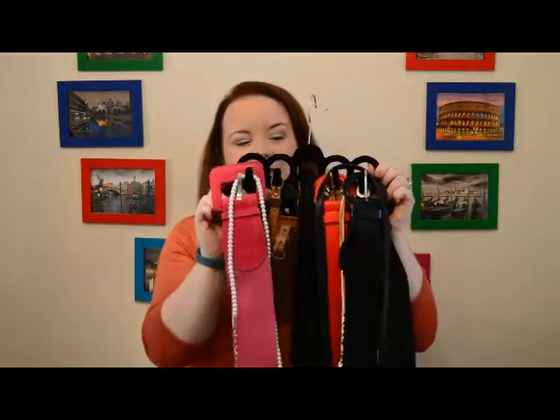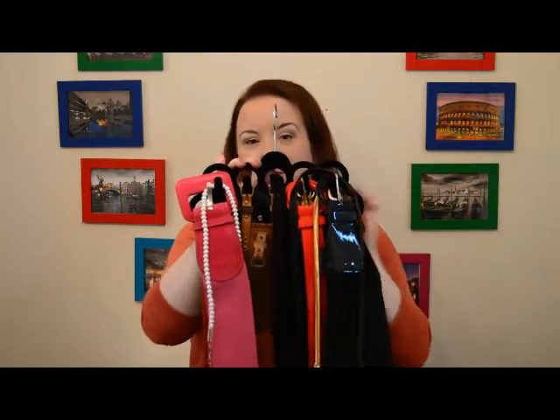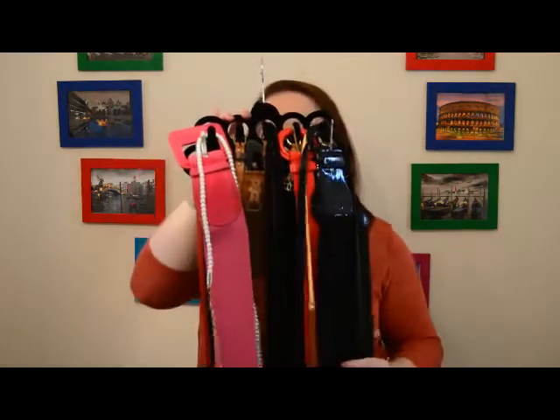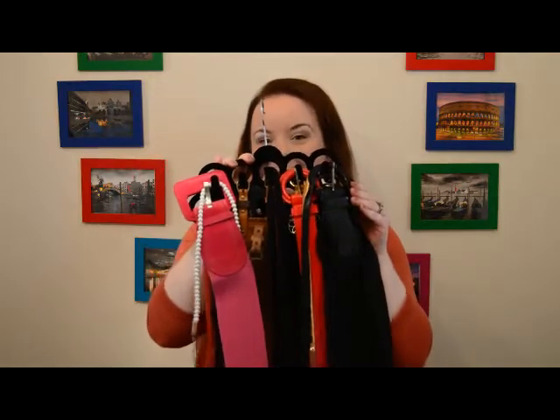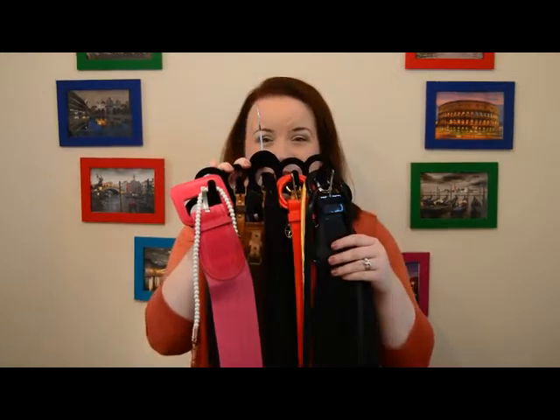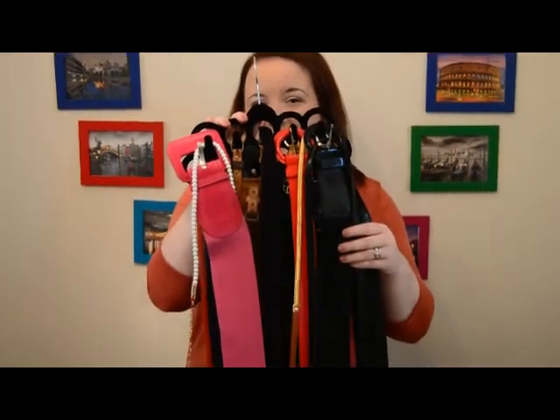The second thing that I love to use are accessory hangers. These come in a variety of different shapes and colors. I particularly like these black velvet ones to match my other hangers. You can see I'm using them to hang all of my belts, and I also use them for costume jewelry necklaces as well.